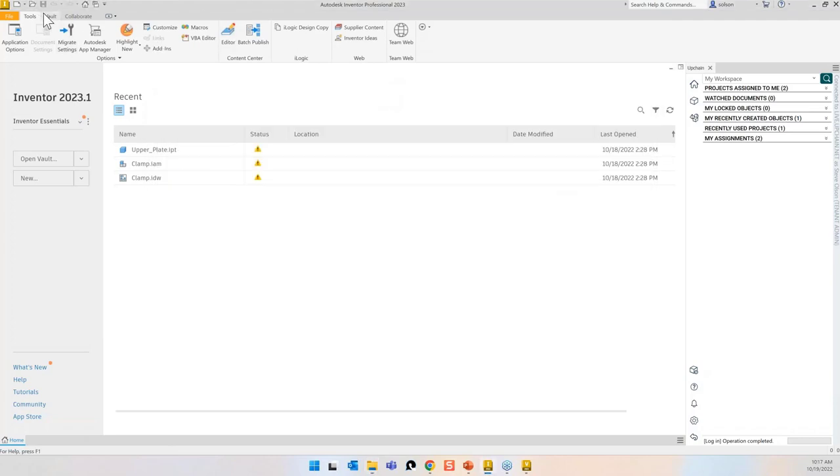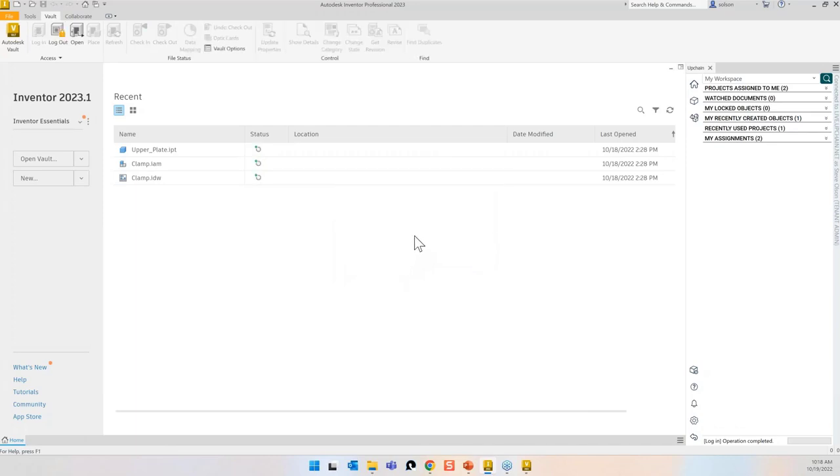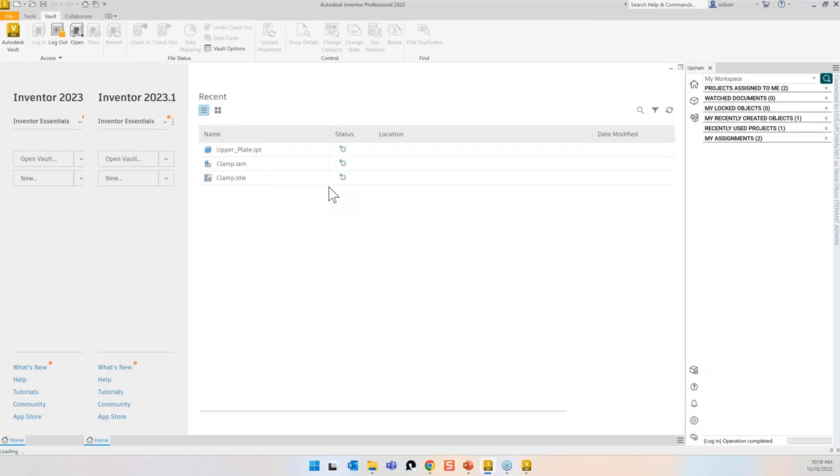In Inventor, I want to make sure I'm logged into Vault as well — all my CAD applications need to be logged in with the same credentials. I'm going to open up my clamp folder drawing and open it up.